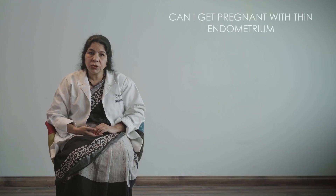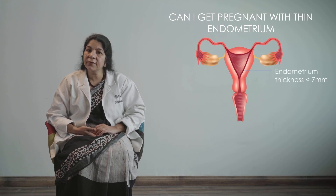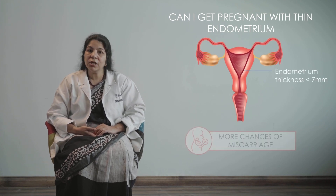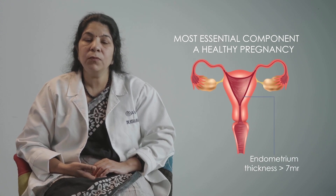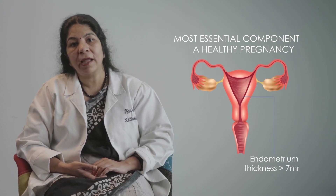Can you get pregnant with thin endometrium? The endometrium is the most essential component of a good and healthy pregnancy — it is required for implantation, for the embryo to grow, for good placentation, and for good blood supply to the growing embryo. Research has shown that an endometrial thickness less than 7 millimeters is associated with more chances of miscarriage, abortion, and less chance of a live birth rate. A thick endometrium of more than 7 millimeters is the most essential component of a healthy pregnancy.